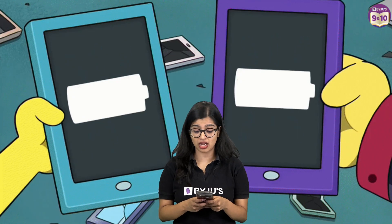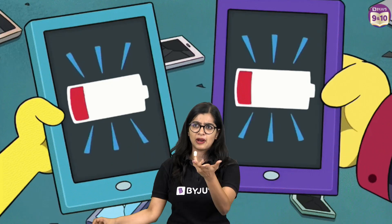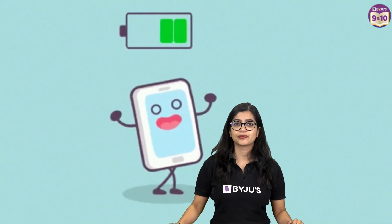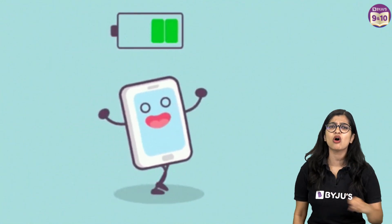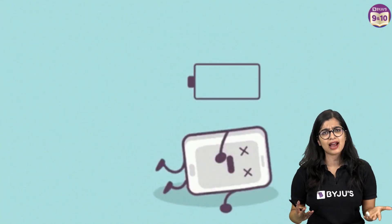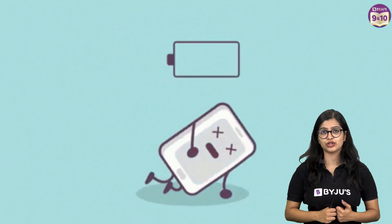My phone ran out of charge! Every time my phone runs out of charge, I take my charger, plug it in, and my phone gets charged. But what would happen if we ran out of charge? At the beginning of the day we have lots of energy, but during the course of the day we do so many activities that by the end we become tired and low on energy.